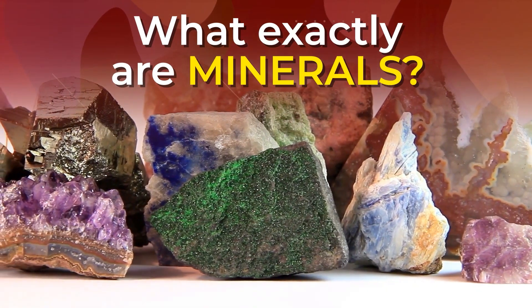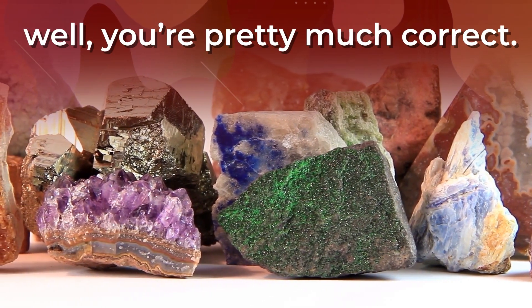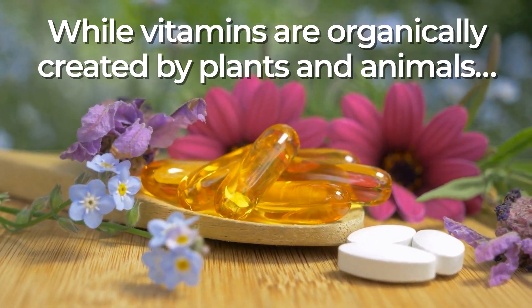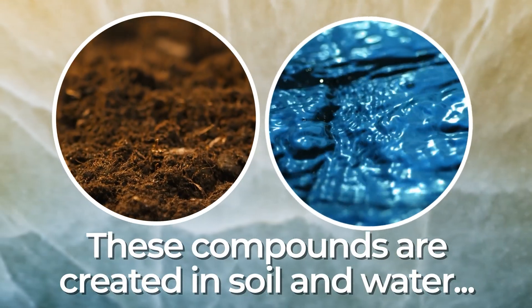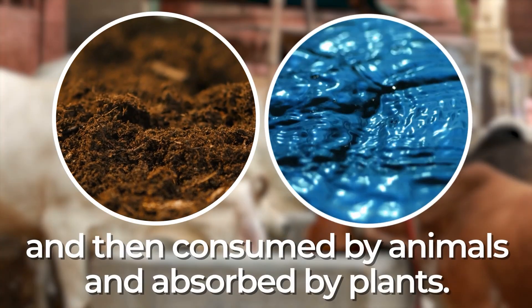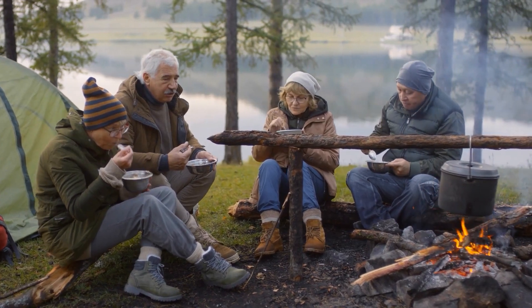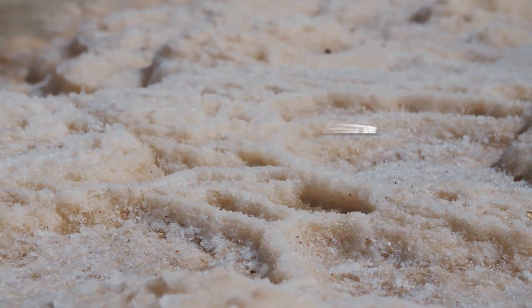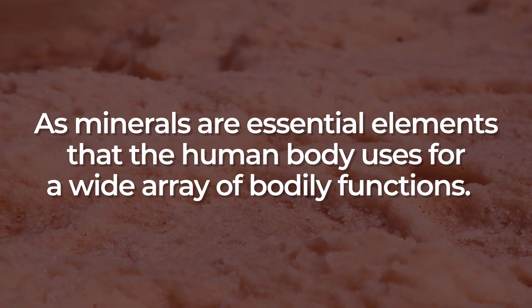What exactly are minerals? If you think they're just rocks, well, you're pretty much correct. While vitamins are organically created by plants and animals, minerals are inorganic. These compounds are created in soil and water, and then consumed by animals and absorbed by plants. We ingest minerals by consuming those animals and plants. And believe it or not, we need these rocks for our survival, as minerals are essential elements that the human body uses for a wide array of bodily functions.